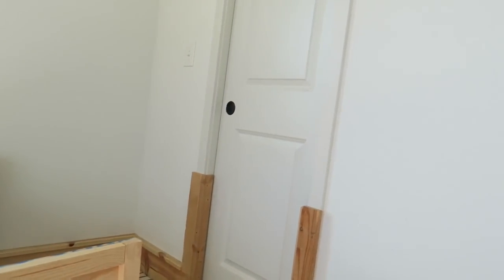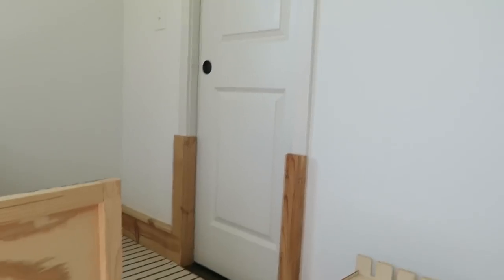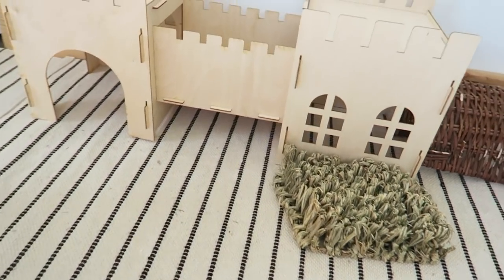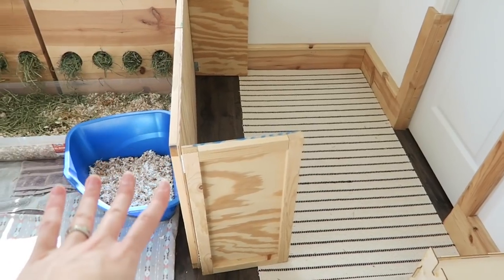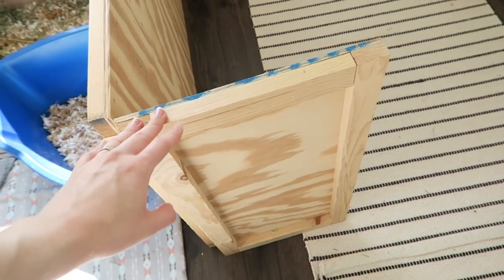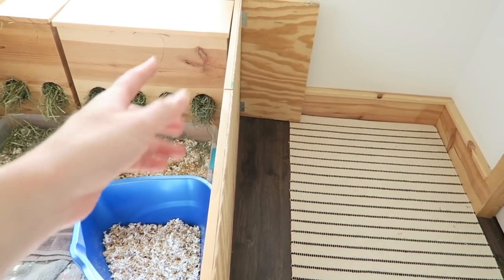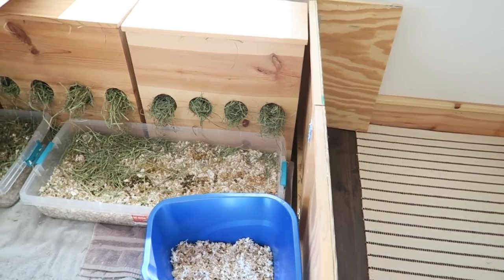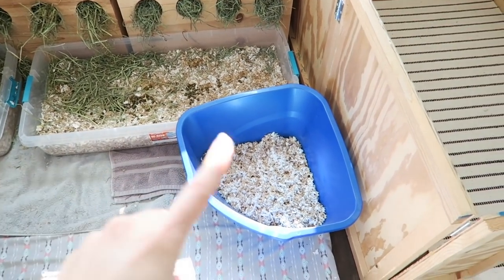Back here I don't really have anything — this is just my closet. And some rugs; these rugs are from Ikea, but I've talked about them a lot. Then to the left of that we have this little divider. I just put this here because otherwise the bunnies like to pee right next to the litter box, so this way they can't do that.